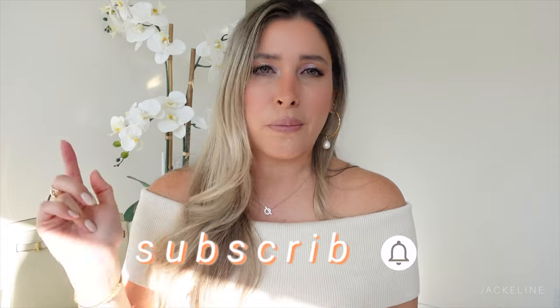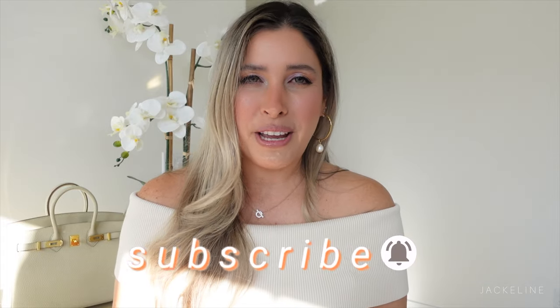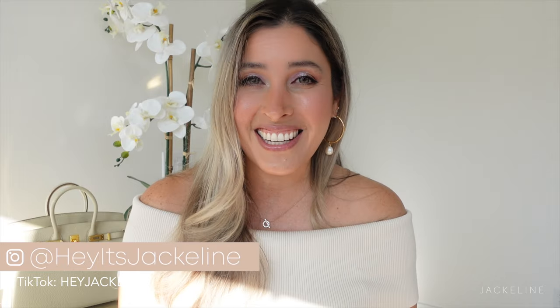Let's continue that conversation in the comment section below. If you haven't subscribed yet, now is the time — make sure you ring the post notification so you don't miss any of my uploads. Come follow me on Instagram and TikTok too. If you liked this video please give it a thumbs up and share it with family and friends. I'll be leaving a couple more videos at the end of the screen that I'm sure you'll love. Until next time — have a beautiful, wonderful day, bye!